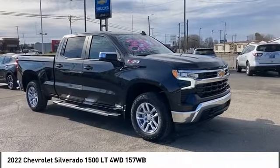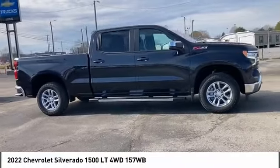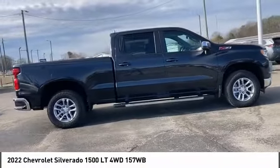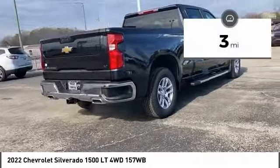Take a ride in the 2022 Silverado 1500. The Chevy Silverado 1500 has the lowest cost of ownership of any full-size pickup. This vehicle has less than 100 miles.